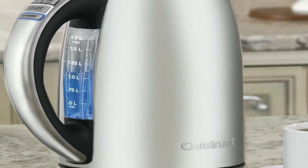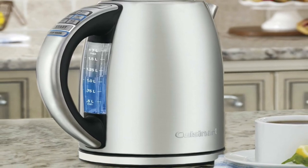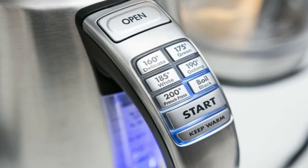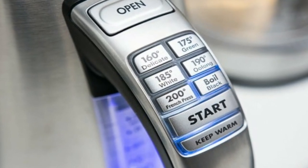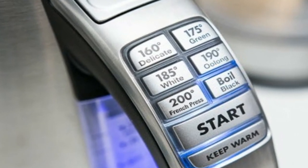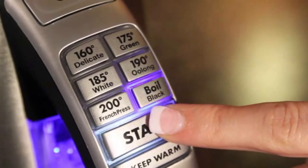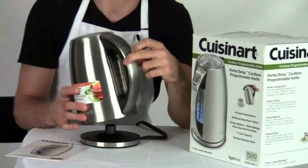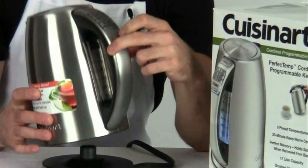Using the easy one-touch controls on the kettle's handle, you can select 100 and 160 degrees F for delicate teas, 175 degrees F for green tea, 185 degrees F for white tea, 190 degrees F for oolong tea, 200 degrees F for French press coffee, and boil for black tea or to make instant cocoa, oatmeal, noodles, and more. The control panel also features blue LED indicators, a start button, and a hold-heat button that will maintain the set temperature for 30 minutes. For added convenience, the kettle's 360-degree swivel base allows for pouring without the hassle of a cord.